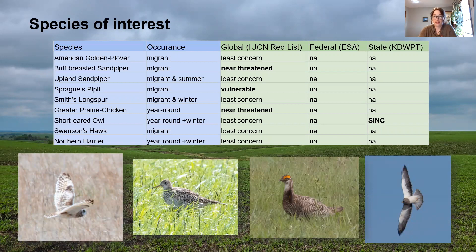Here's a table showing the species of interest that I mentioned. I'll point out that the buff-breasted sandpiper and the greater prairie chicken are listed as near threatened, and the Sprague's pipit is vulnerable on the global scale. Additionally, the short-eared owl is identified as a species in need of conservation in the state of Kansas.